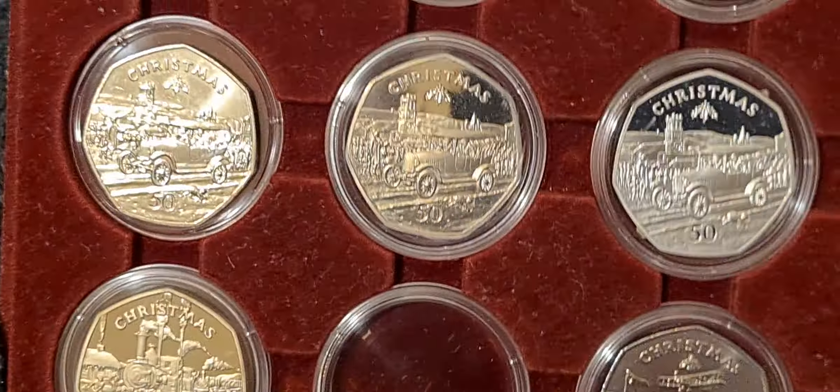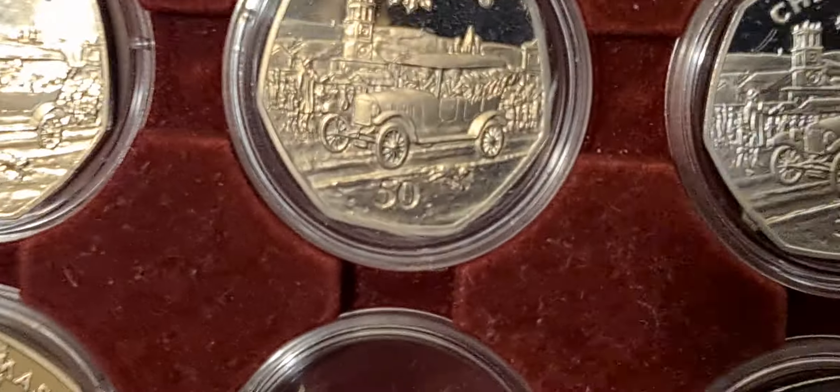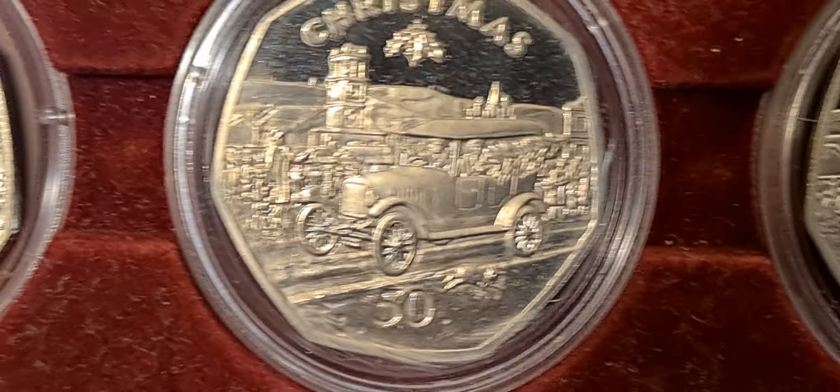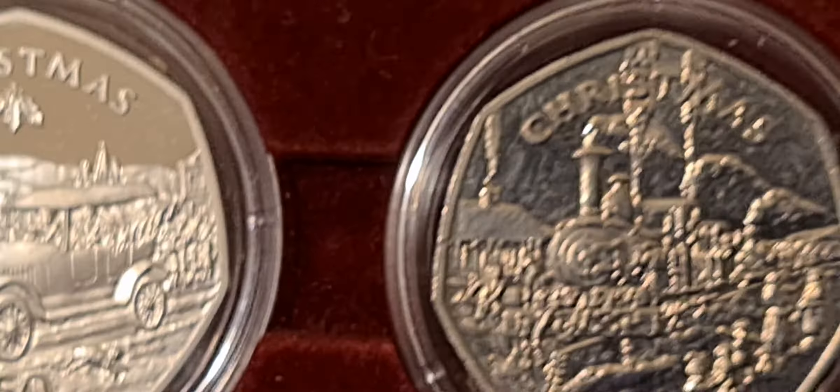There we go — we've got AA, AB, AC, and we've now put the AD in. Then we've got a couple of other ones as well: a BB diamond proof coin and a D silver proof coin. So quite a few coins in that Model T run.